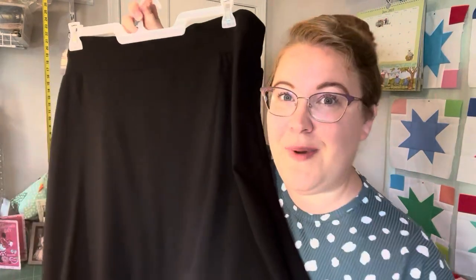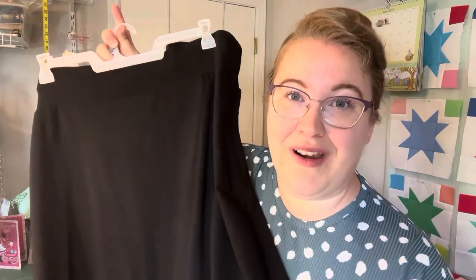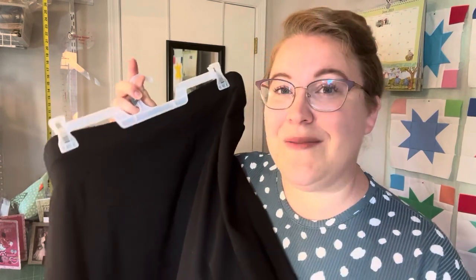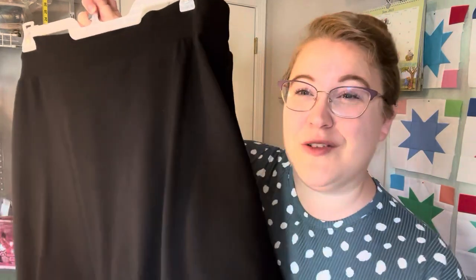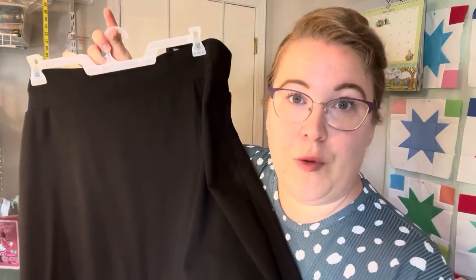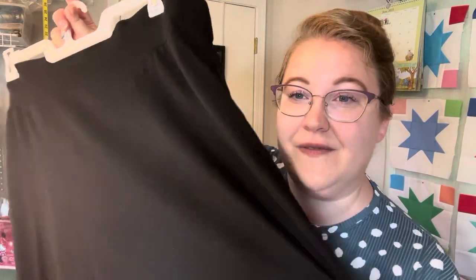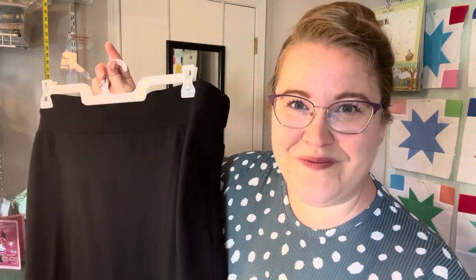The next type of knit fabric for the beginners list is Ponte. This is a Ponte skirt I made recently for a work trip — it's a really great fabric. Ponte is very, very stable even though it is quite stretchy. It makes a great fabric choice for a bottom-weight garment like a skirt or pants. It's very soft, very stretchy, and very stable — I highly recommend Ponte for a beginner.